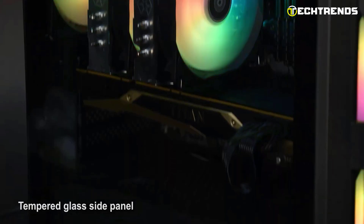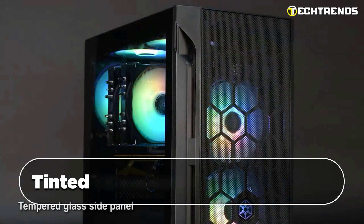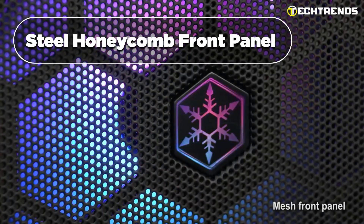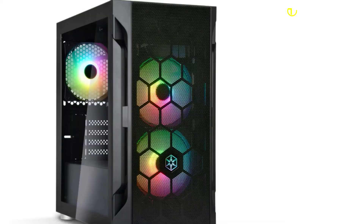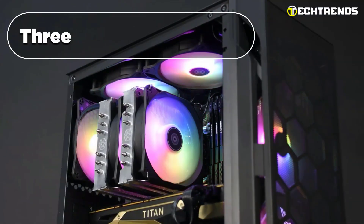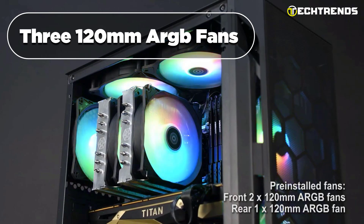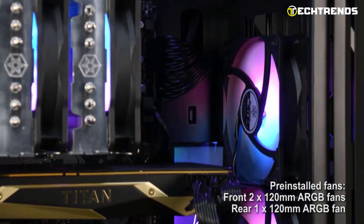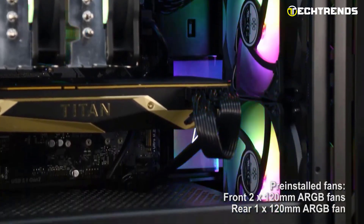It features a sleek and minimalistic design with a lightly tinted tempered glass side panel, allowing you to showcase your hardware. The steel honeycomb front panel enhances airflow intake, ensuring efficient cooling without compromising on aesthetics. The inclusion of three 120 mm ARGB fans and an ARGB controller adds a vibrant touch to the case, creating an eye-catching visual effect.